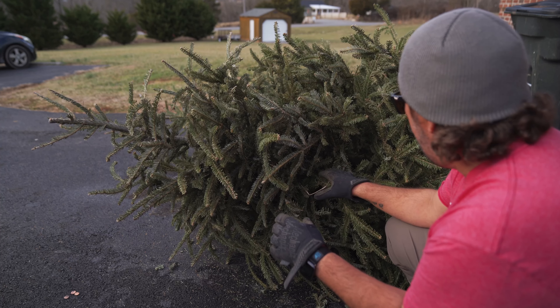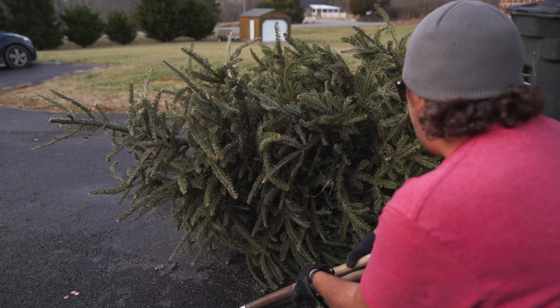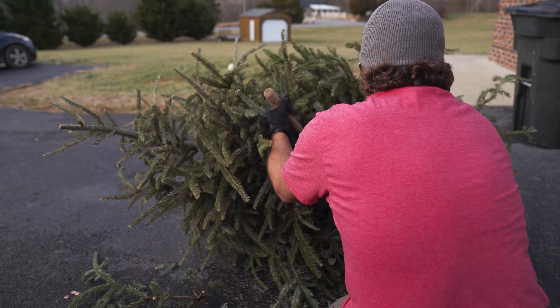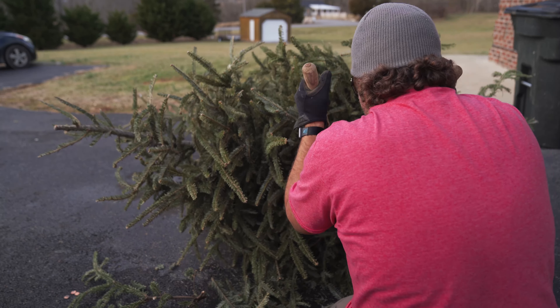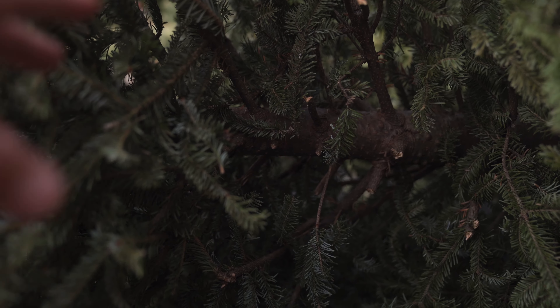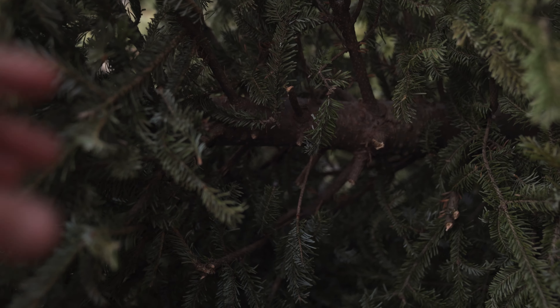There are also a couple different ways that you can sink these trees. You can sink them vertical, or you can sink them horizontal. I like sinking mine horizontal — no rhyme or reason. So what I'm gonna do now is I'm gonna go ahead and trim some of this back so I can set my cinder block up in here, making it a lot easier to tie up. As you can see, I kind of pruned a couple limbs right there — it just makes it a lot easier to tie your cinder block to the base of the tree.